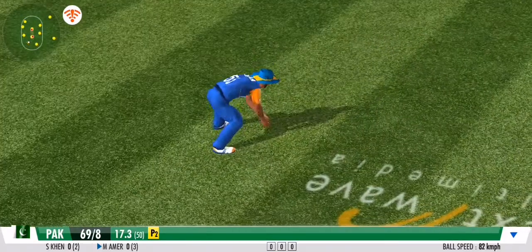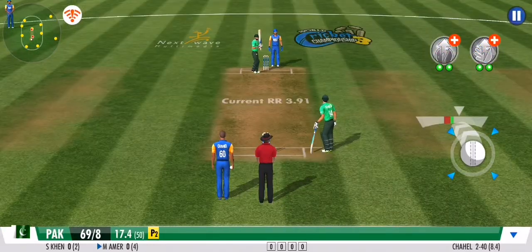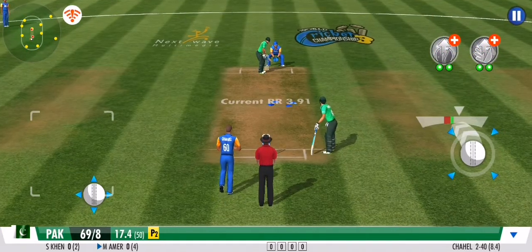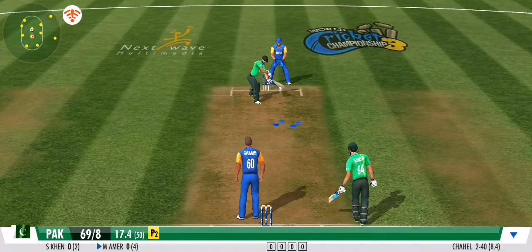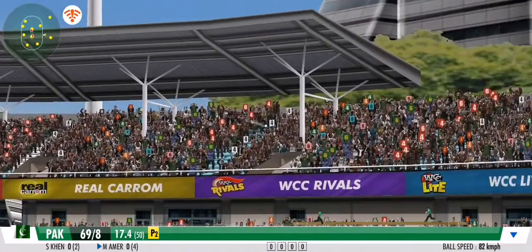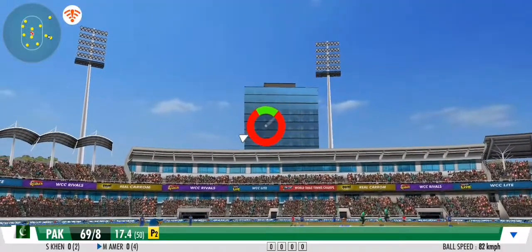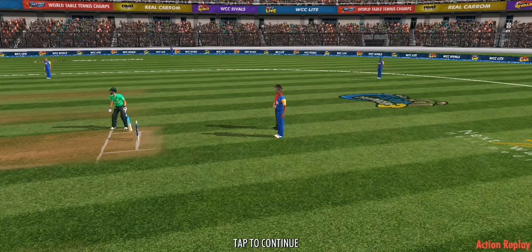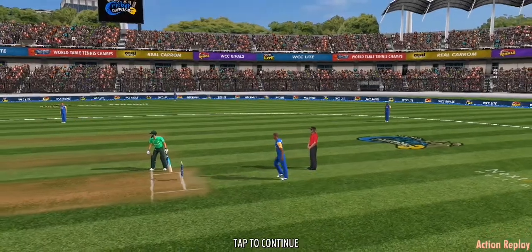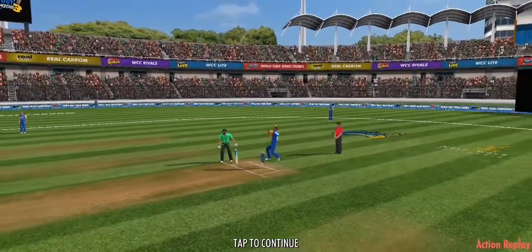He pushes that one onto the mid-wicket for more runs — good shot. He's down the ground to the mid-on region but couldn't convert it into runs. A safe pair of hands from the fielder. That's some great bowling.